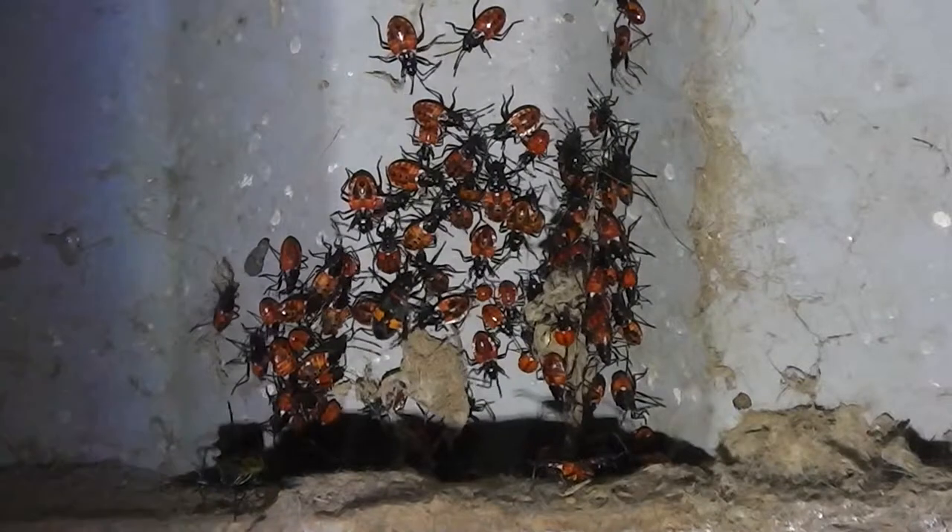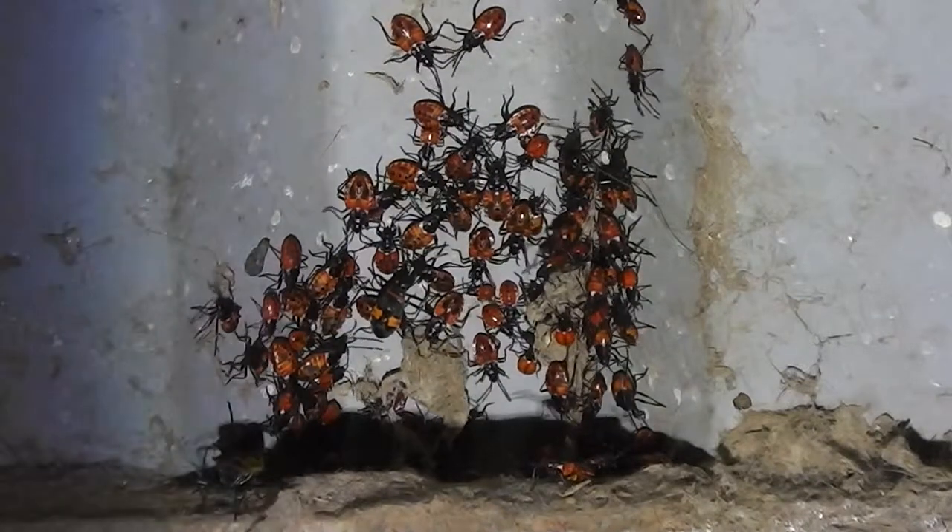Let's have a look at you. Can we see you? Where's the torch? Let's shine the torch on you. Focus camera, that's it. Look at that, they're all huddled for the night.